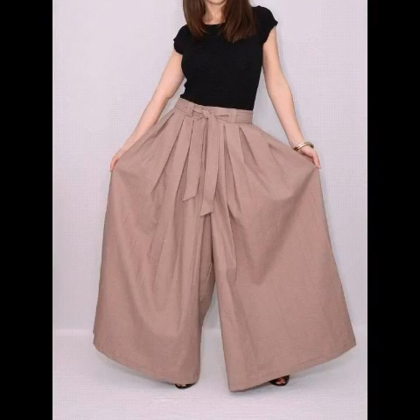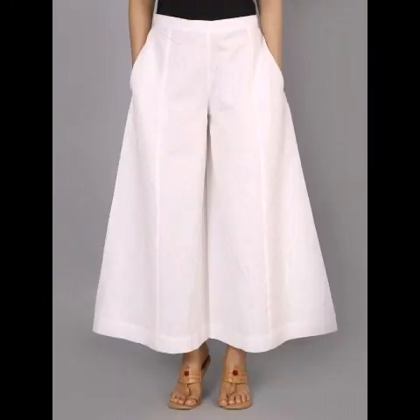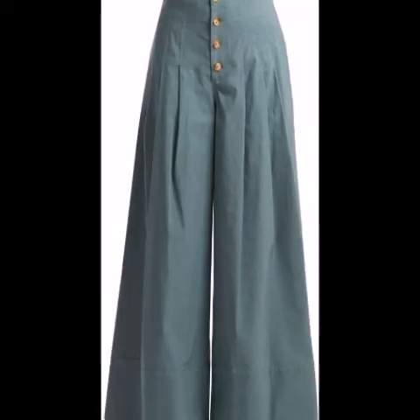Assalamu alaykum viewers, welcome back to my channel. I hope you are all fine. In this video you will get very beautiful and very stylish loose trouser designs. This is a very beautiful and stylish paint collection — there are lots of names for these trousers. This is also called plazo trouser or loose trouser.